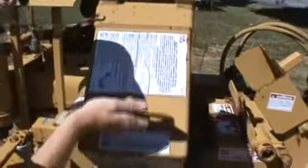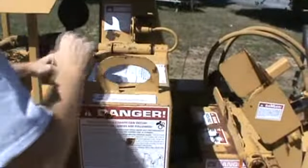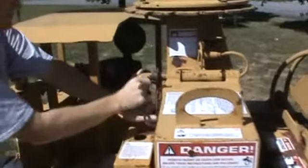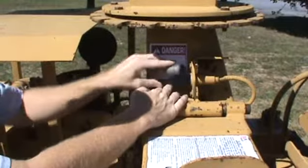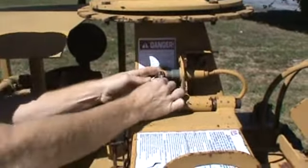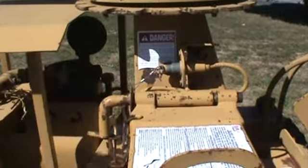We are going to go ahead and shut this main door. You will see that pin is going to go in just like this. The release pin will go up. Safety goes back in just like that so it cannot come back out.